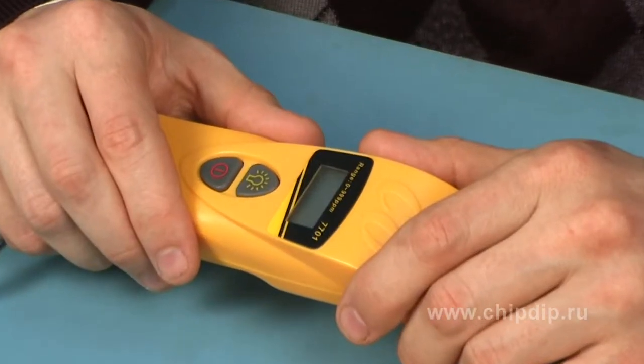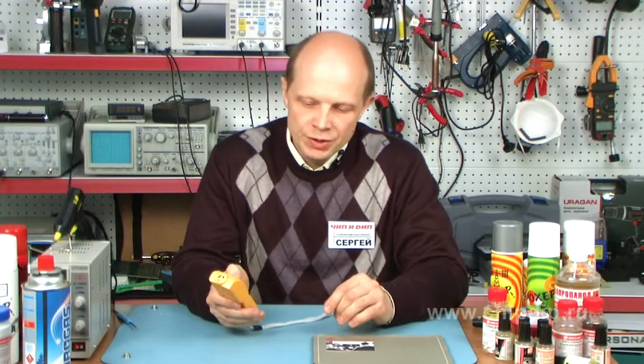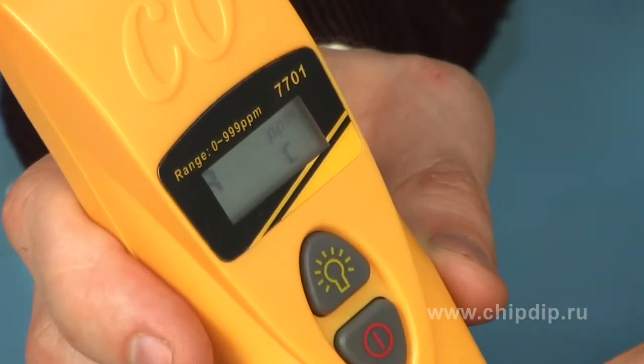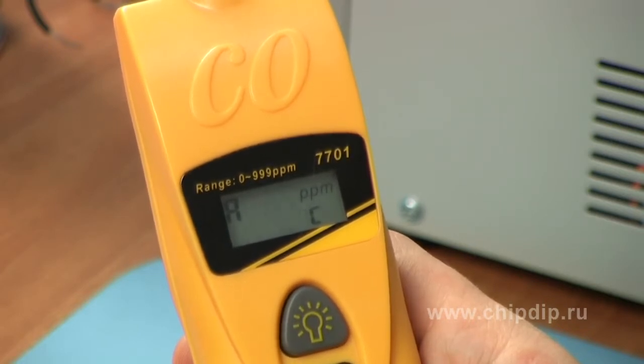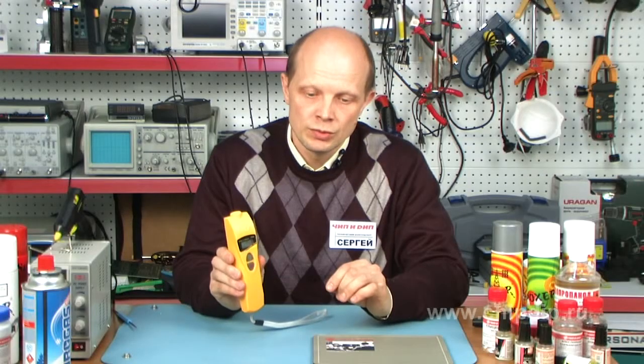The device is simple to use. To take measurements, it is enough to press the start button and wait for some time, until the current readout of the device and the maximum level of CO for the given period of measurements are displayed. As we can see now, here in the room, it is equal to zero.